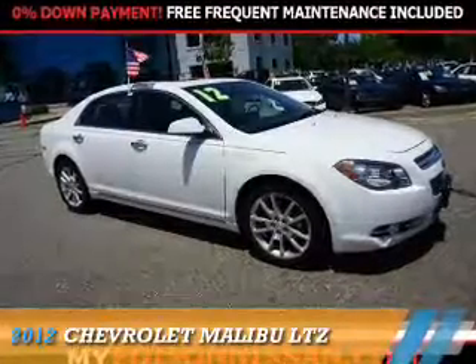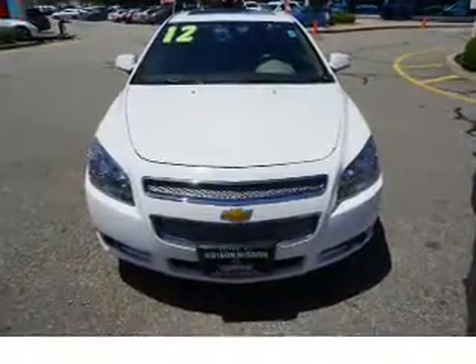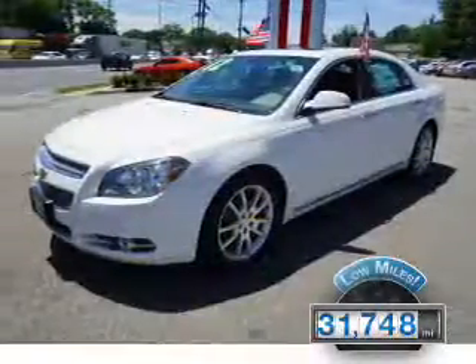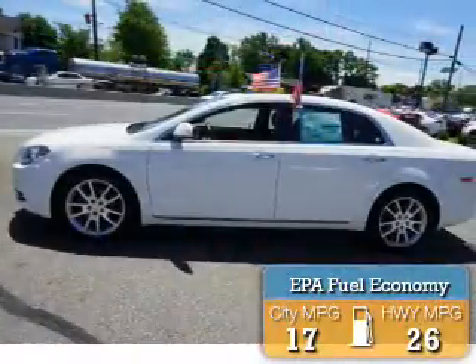The 2012 Chevrolet Malibu is powered by a 3.6-liter six-cylinder engine with front-wheel drive and an automatic transmission. With fewer than 35,000 miles, this vehicle has a long road ahead. Great fuel efficiency saves you money by requiring fewer trips to the gas station.